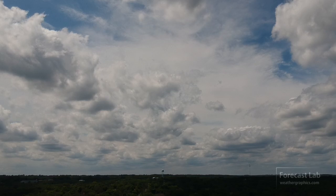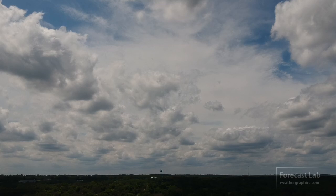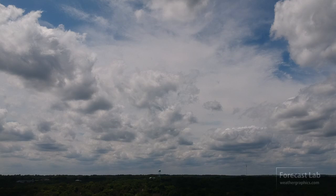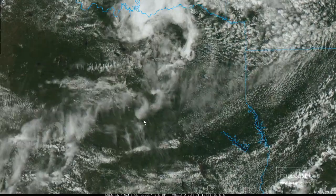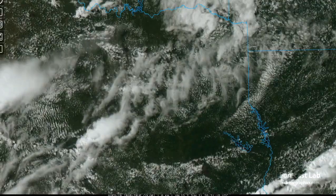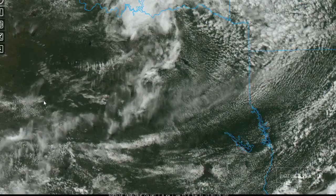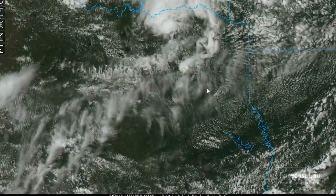Moving into June, we've got patchy cirrus up there and cumulus — very characteristic sky for this time of year. On the satellite picture, here's how it looks. You can see that cirrus moving overhead; those are the patches that we saw in the opening clip. As we look off to the west, you can see anvils out there, so there's no doubt where that cirrus is coming from.